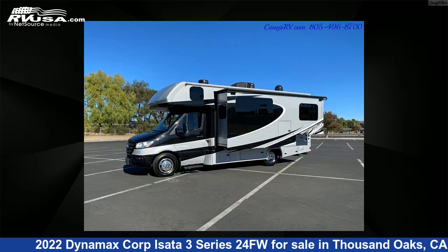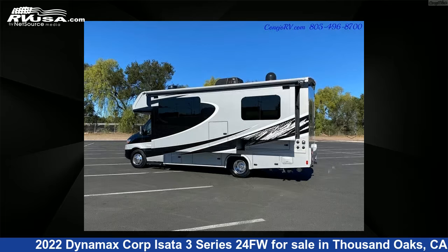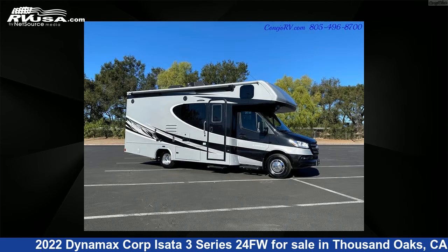This 2022 Dynamax Corp Asada 3 Series 2 4 FW is a Class C RV. It is located in Thousand Oaks, CA 91360 and is offered for sale by Canijo RV.